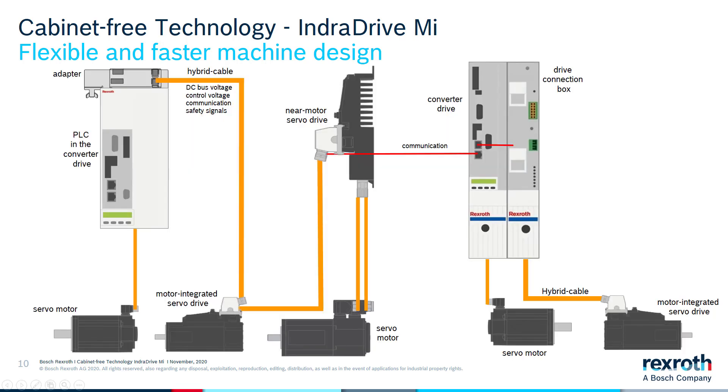This slide shows a visual of the demo unit I will show you shortly. You can see how one hybrid cable is easily chained from one motor-integrated servo drive to the other, and it shows the ability of using traditional drives alongside cabinet-free technology. It doesn't all have to be cabinet-free — you could use traditional drives together with motor-integrated ones.